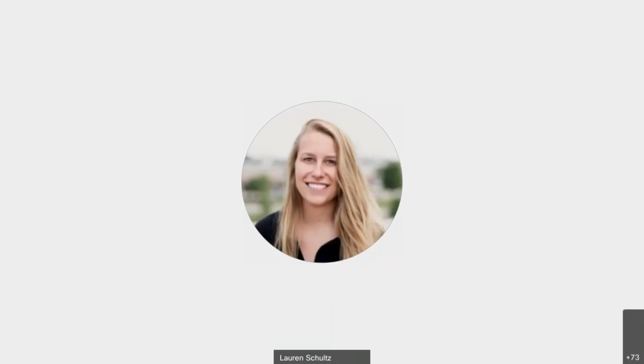Thank you all for joining today. This is Brendan Jordan with the Great Plains Institute. Thank you for attending today's webinar on capturing carbon in Nebraska. This is webinar number three in a series focused on geology in Nebraska for supporting carbon capture.